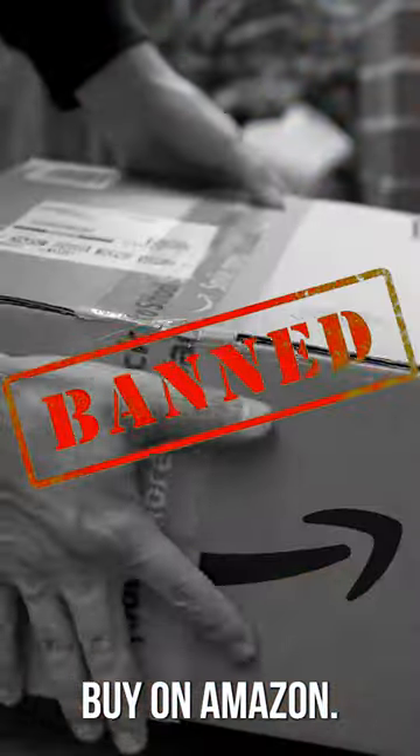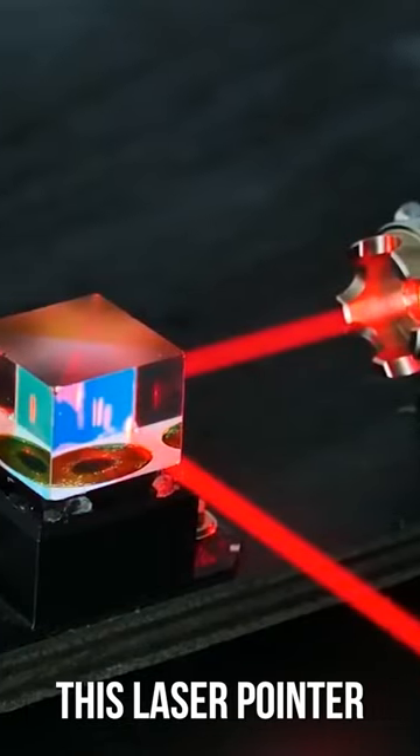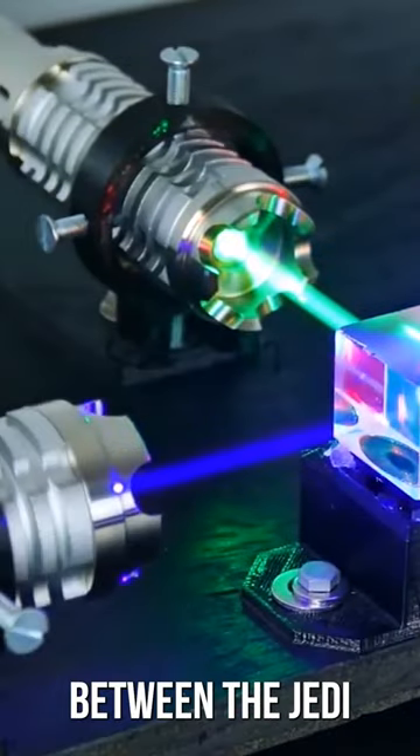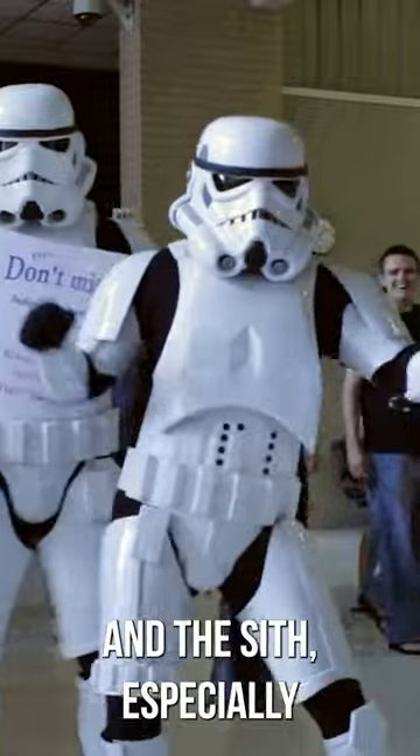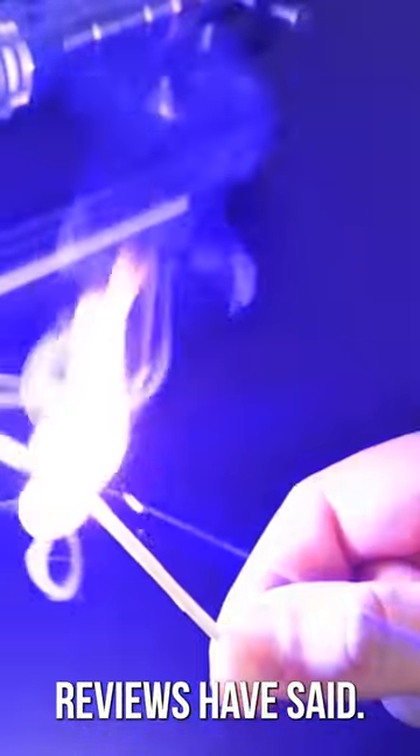Banned gadgets that you can buy on Amazon. Swan High Power Blue Pointer. This laser pointer makes me think of a war between the Jedi and the Sith, especially since it's so powerful that it can punch a hole through a folded yoga mat or shirt, as several reviews have said.